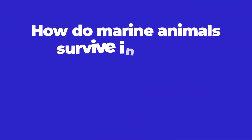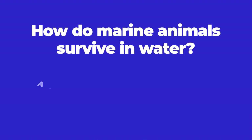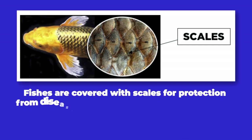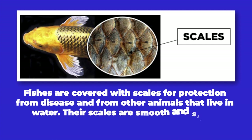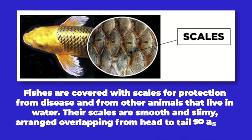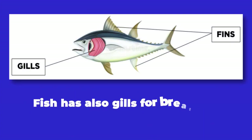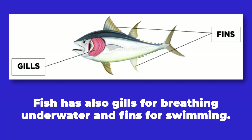How do marine animals survive in water? Animals have special body parts that help them adapt in water. Fishes are covered with scales for protection from the seas and from other animals. Their scales are smooth and slimy, arranged overlapping from head to tail, so the water slips smoothly as they move forward. Fish also has gills for breathing underwater and fins for swimming.